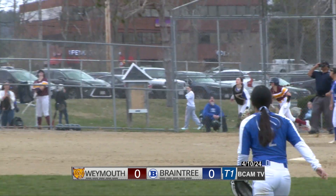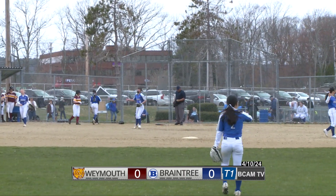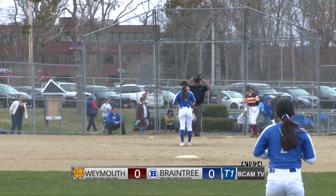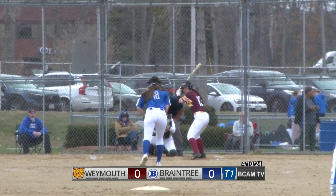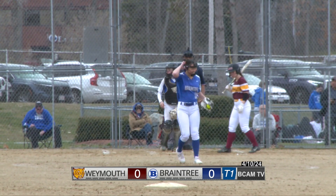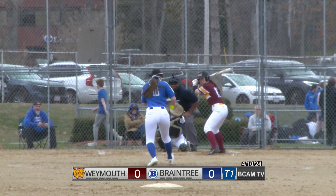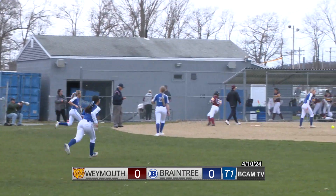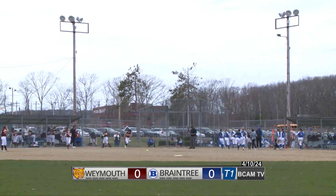The pitch and this one popped up on the infield, playable on the first base side, and able to make the catch in fair ground. A couple of quick outs here in the top half of the first. This game: Braintree and Weymouth. A strikeout and a pop up in foul ground to begin the inning as the Wildcats enter today's action at one and one. A fly to right field caught, as Braintree with a very quick top half goes 1-2-3 and the Braintree bats will get an opportunity in a scoreless game.